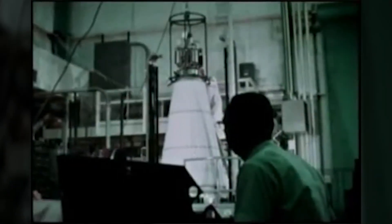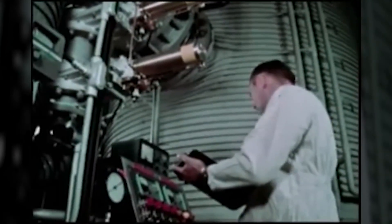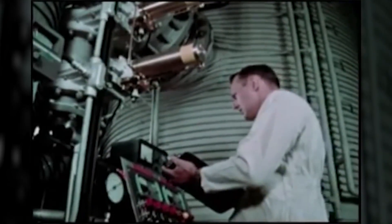Nuclear power in space is not new. These clips from the 1960s provide a window into the past. A U.S. program was put into place that developed and flew the world's first space reactor.